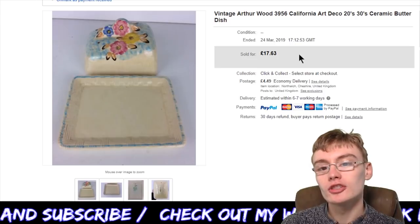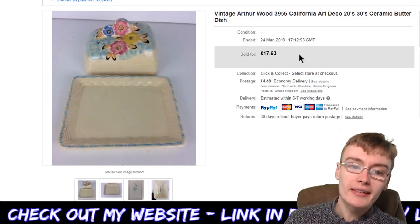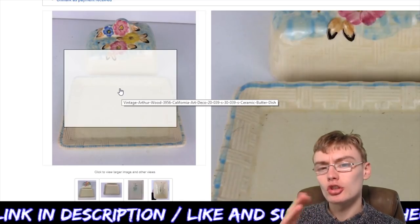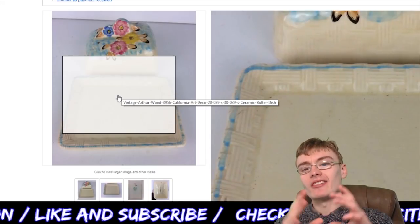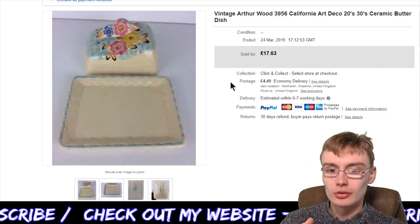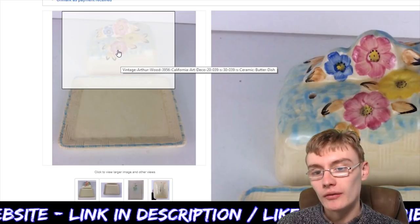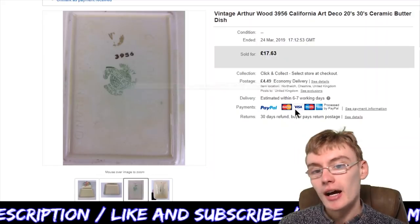Next we've got this vintage Arthur Wood 3956 California pattern Art Deco 1920s–30s ceramic butter dish. It's a really nice item — it's got what I think might be a crosshatch or lattice design, quite a nice pattern. It's hand-painted on the top of the cover with flowers, which is really nice. I probably had it up for £24.99 to start and then reduced and reduced — it had been on for quite a while.